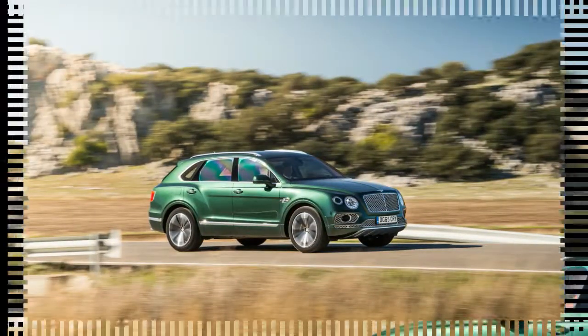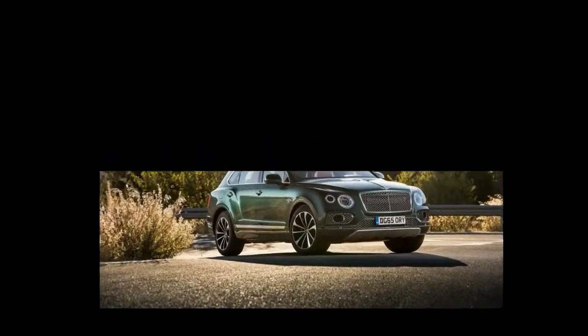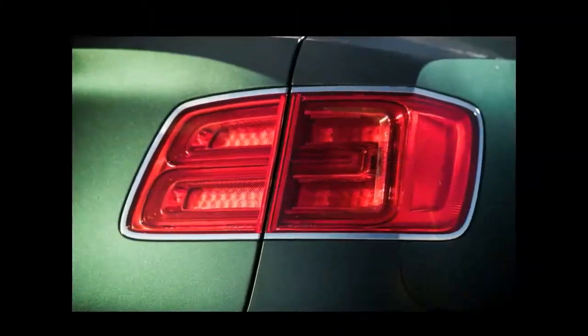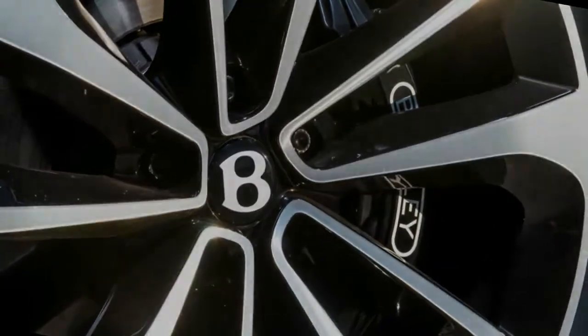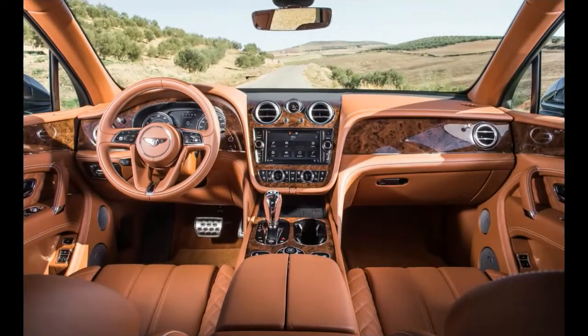But don't worry — the Bentayga is fully capable of being obnoxious. The all-new 6.0-liter W12 grunts out 600 horsepower at 6,000 rpm and 664 lb-ft of torque from 1,350 to 4,500 rpm, and will whip this horse to 60 mph in a claimed four seconds flat, sure to whiten the eyes of occupants and bystanders alike. The new W12 shares its bore spacing with its predecessor but no parts. Bentley shaved 66 lbs from this generation, an impressive feat with such a dense box of mechanical parts.